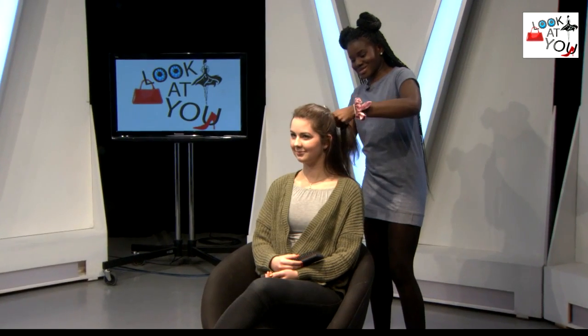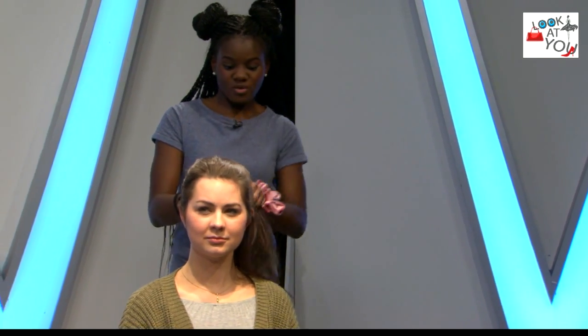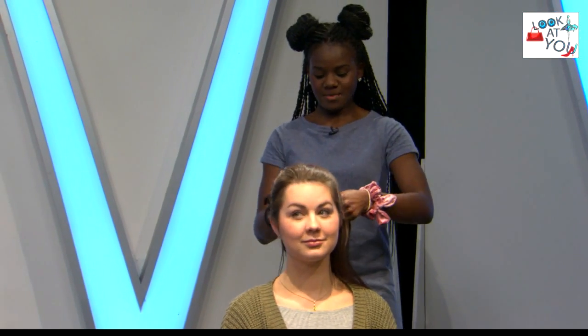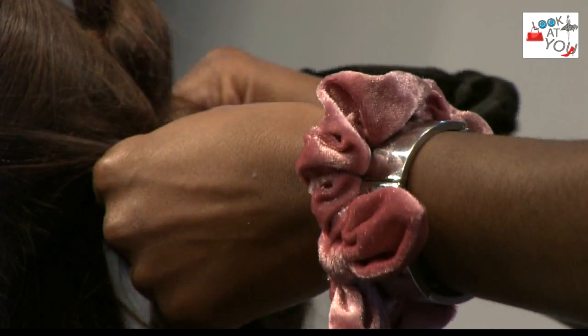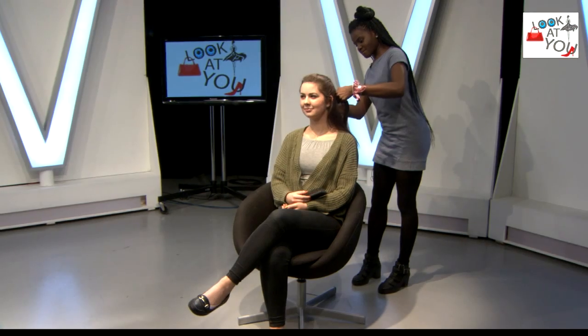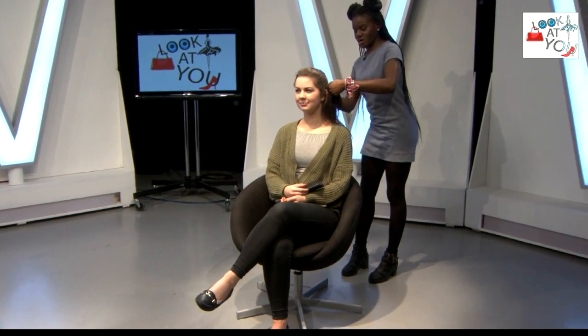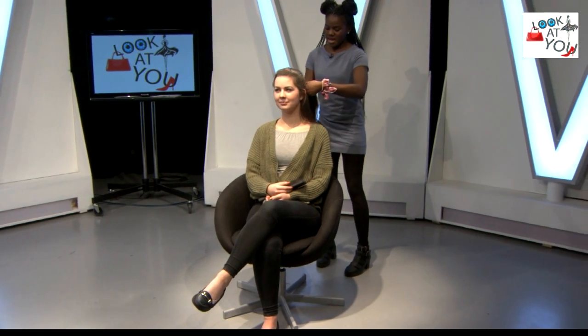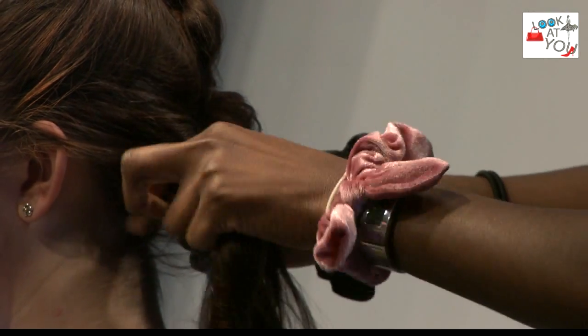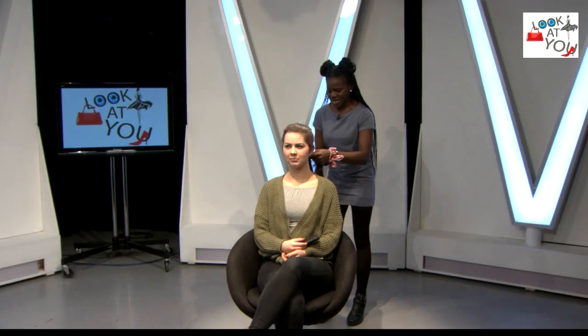I'm going to start introducing the pieces from the bottom and bringing that into my braid. It does not have to be neat, because these are hairstyles for when you're running late. If there was a scale of lateness from one to ten — one being not so late and ten being oh my gosh I need to get out of the house ASAP — this is going to be a five, because you need a little bit of time to braid the hair. But it doesn't require any styling products, hair products, pins, or grips.